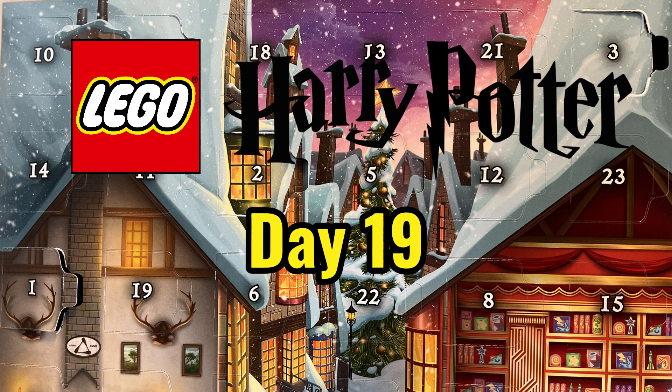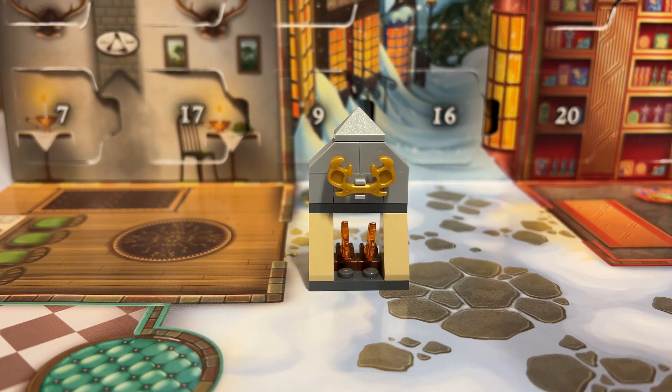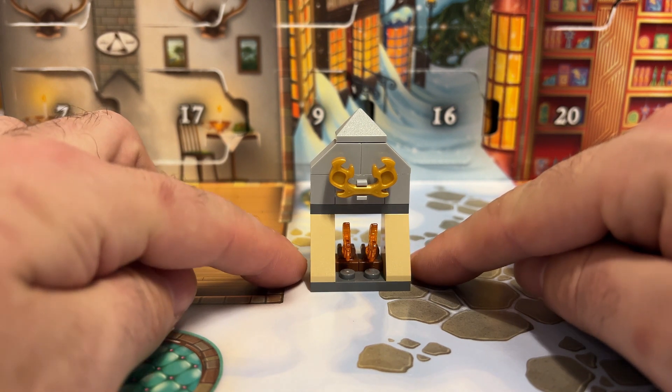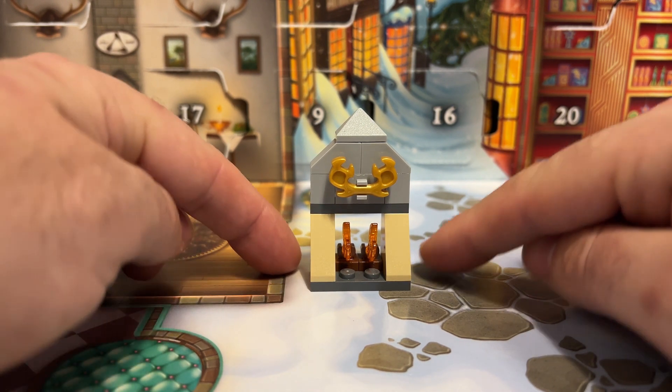It's day 19 of the Lego Harry Potter advent calendar, and today we have a fireplace from the Three Broomsticks Inn. This is featured in one of the parts of the Prisoner of Azkaban movie, where Harry, Ron and Hermione are sitting in the Three Broomsticks, having a drink.